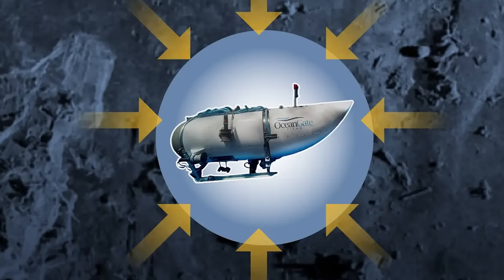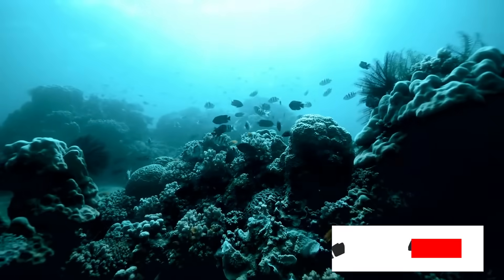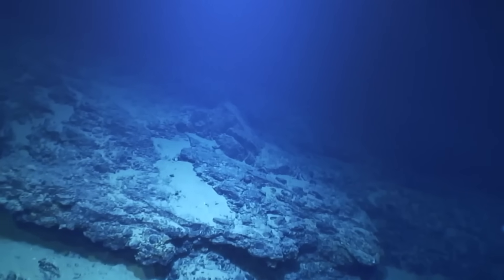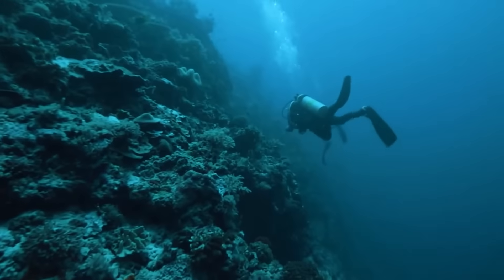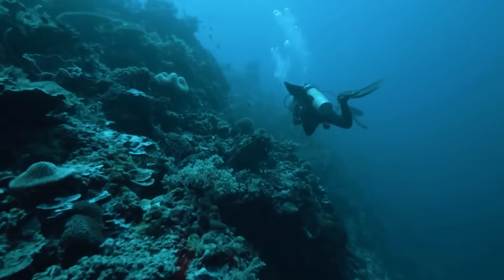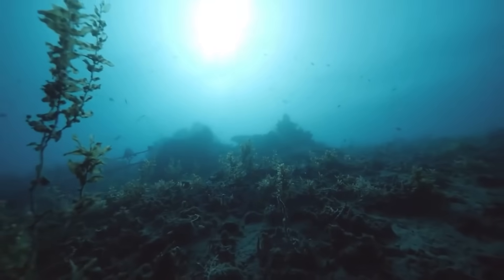But what is this ocean pressure — the mysterious force which does not allow humans to explore the depths of the oceans? Ocean pressure refers to the force exerted by the weight of water in the ocean. As you go deeper, the weight of the water above you increases, causing the pressure to rise. In simple terms, ocean pressure is the squeezing force that water exerts on objects underwater due to the weight of the water above them.